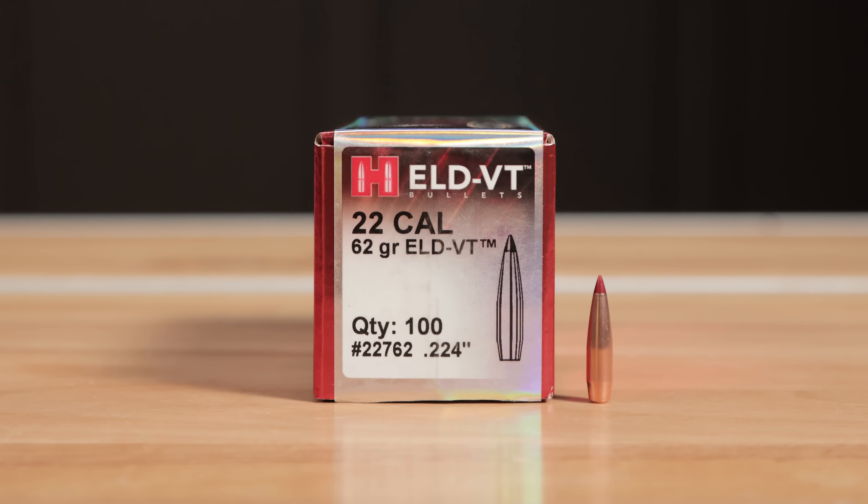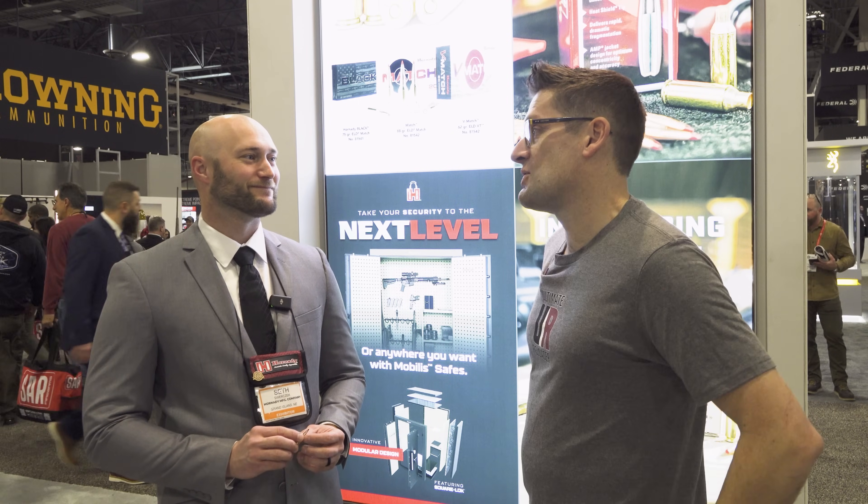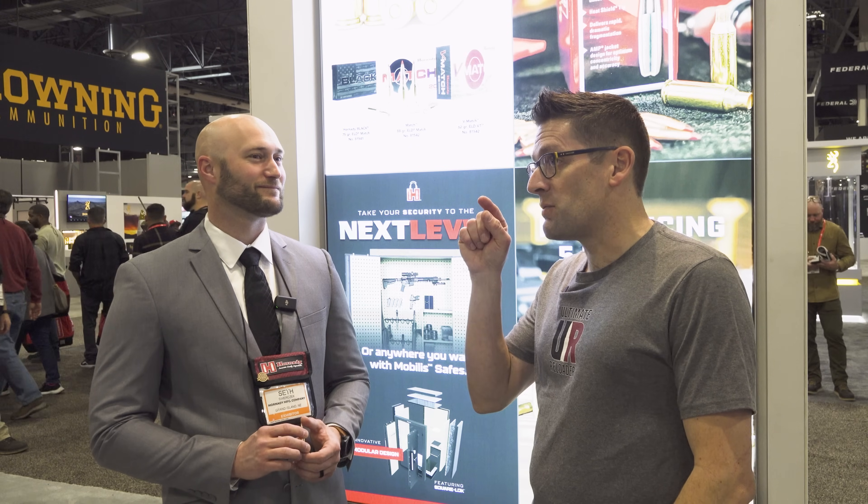Super impressive results — we were using Stayball Match, which is a bargain-speed powder. We're seeing extreme spreads and SDs in the single digits: 1.6 fps SD and like 5 fps extreme spread. When we're pushing the 22 ARC, we've had it out to 1,390 yards, and I literally can't believe what this thing is doing — mild recoiling, really really good stuff.